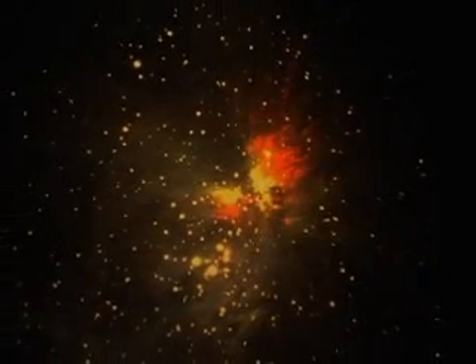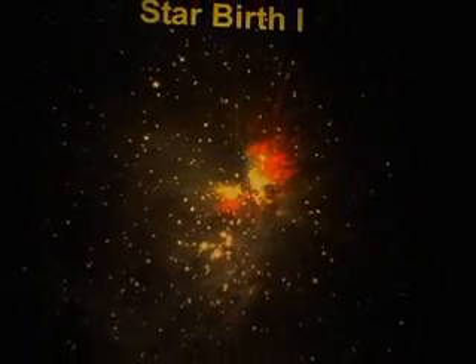What is astronomy? Astronomy is the study of the entire universe — the stars, the planets, the galaxies, the moon, black holes, quasars, all kinds of really cool things out there in space. It's really one of the most exciting sciences there is.